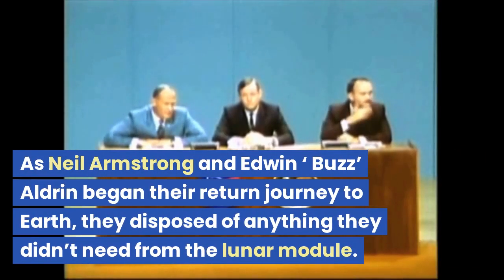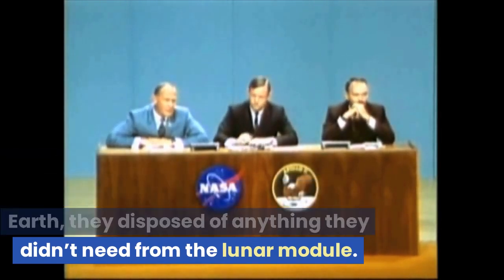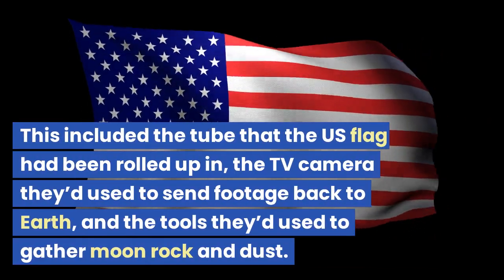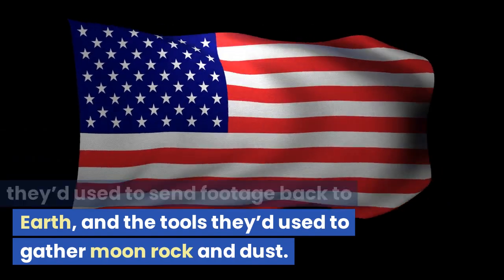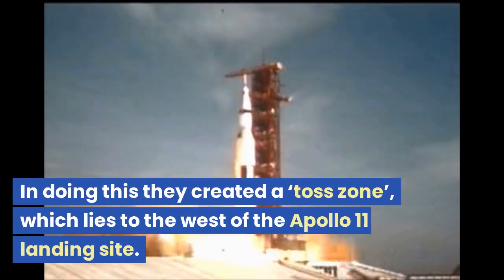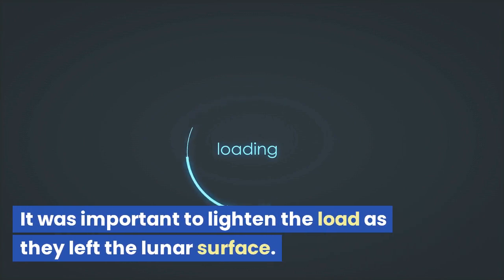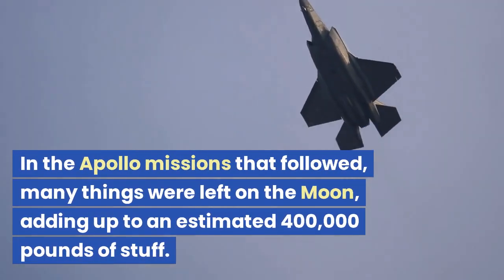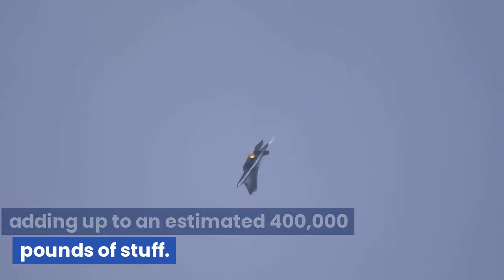As Neil Armstrong and Edwin Buzz Aldrin began their return journey to Earth, they disposed of anything they didn't need from the lunar module. This included the tube the US flag had been rolled up in, the TV camera they'd used to send footage back to Earth, and the tools they'd used to gather moon rock and dust. In doing this they created a toss zone, which lies to the west of the Apollo 11 landing site. In the Apollo missions that followed, many things were left on the moon, adding up to an estimated 400,000 pounds of stuff.